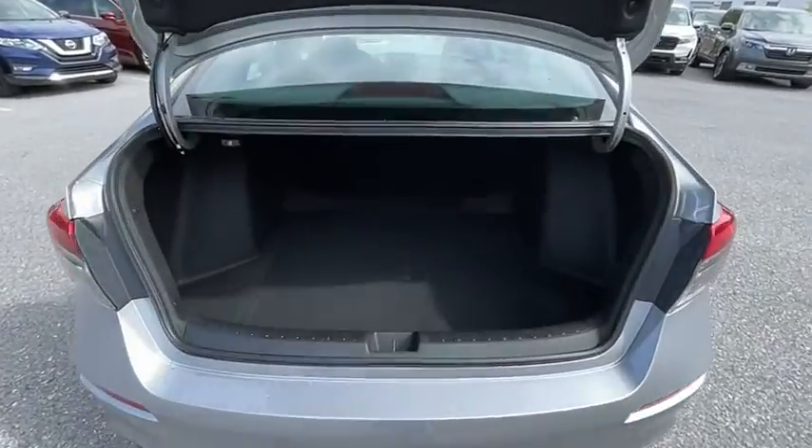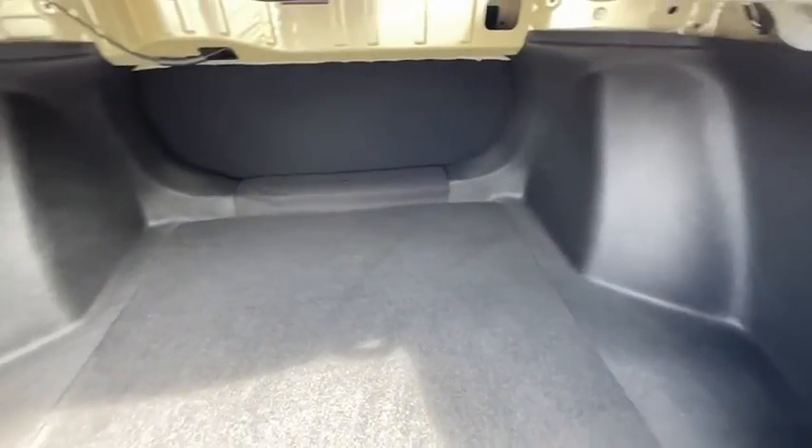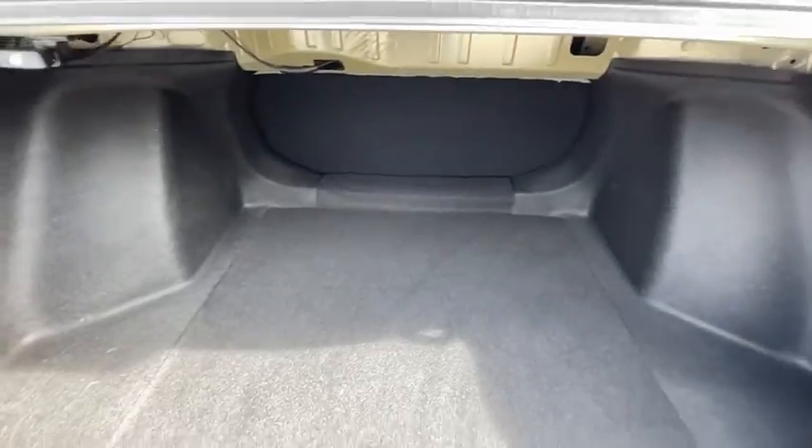Security system, electronic stability control, remote keyless entry, brake assist, tachometer, panic alarm, front bucket seats, and tilt steering wheel.